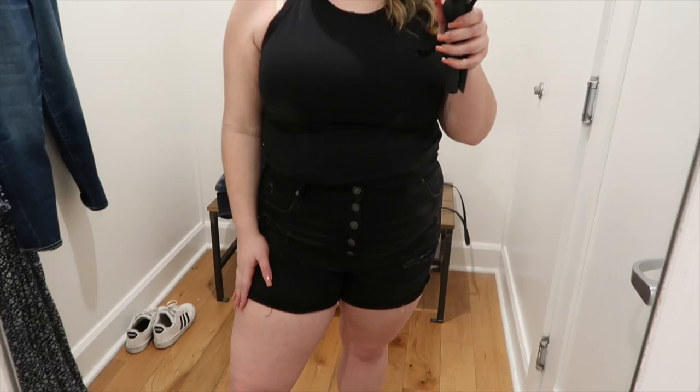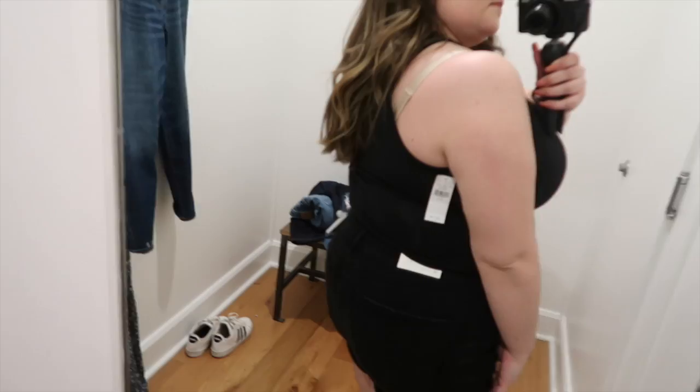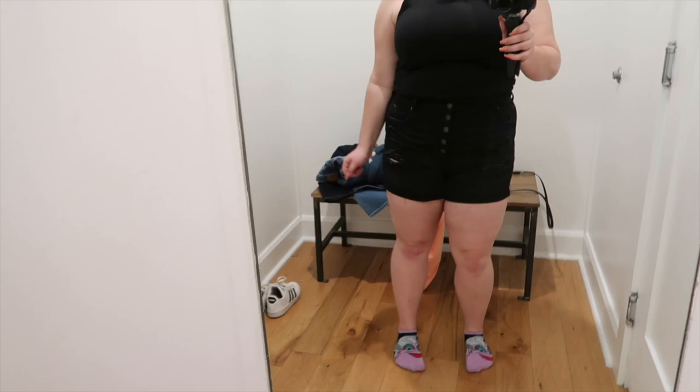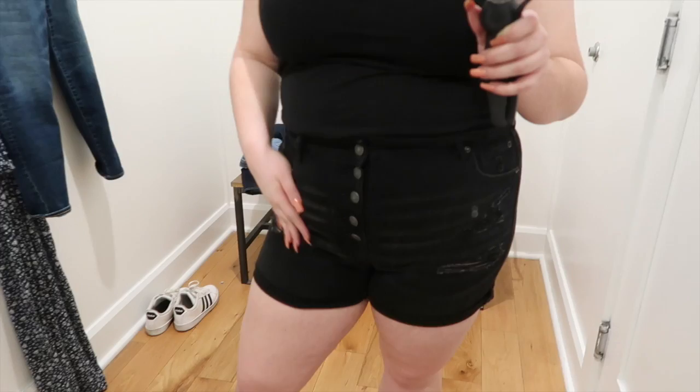Next, we're trying on the American Eagle Next Level Super High Waisted Denim Shorts in black. I didn't really find a lot of pairs of shorts I'd like to try on, so I'm going to go back once the weather starts getting warmer. These ones were really stretchy and they fit great — again, a size 16. The thing I don't like about these is the buttons instead of a zipper. The pockets go really, really deep and they hid at a good length. They're comfortable, stretchy, and really high-waisted. The American Eagle Next Level brand of jeans fit very, very well, so I like that they have those available in shorts as well.